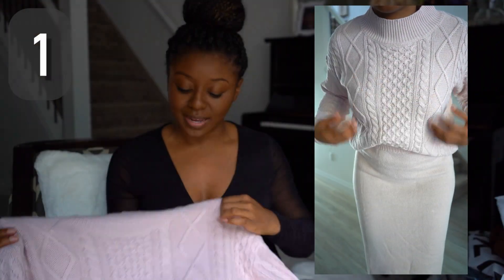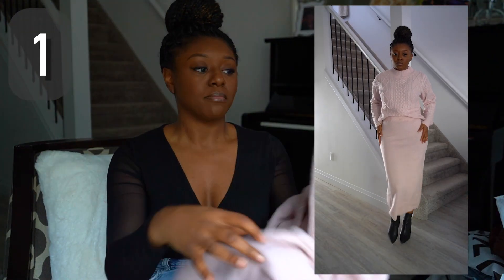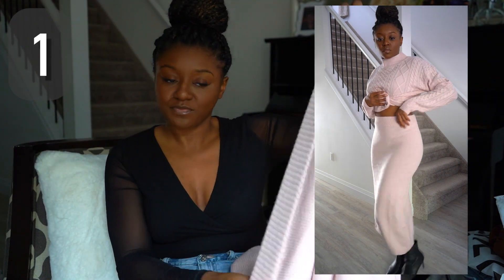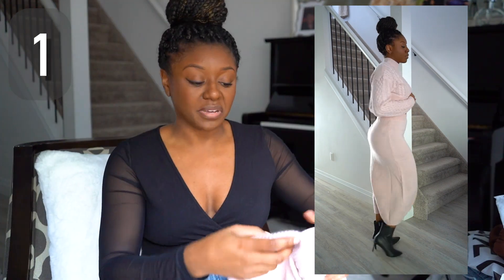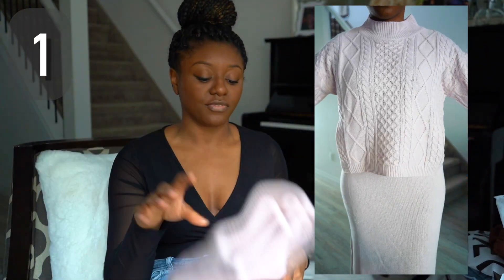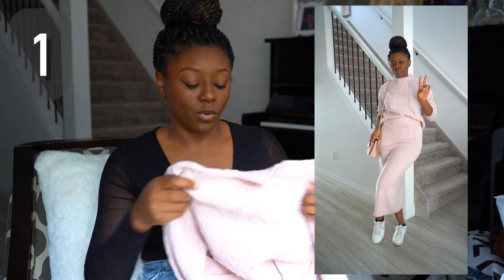So this is the very first item. This came in a set from Shein. It is a sweater with a bit of a crochet design in it, and it comes with the matching skirt at the bottom. They're both pretty stretchy and it's a very light pink color — basically the whole thing is crocheted. I saw this kind of outfit vibe on Pinterest and I thought it was kind of cute, so I was like, hey, let's see how it works.